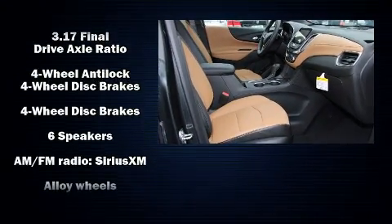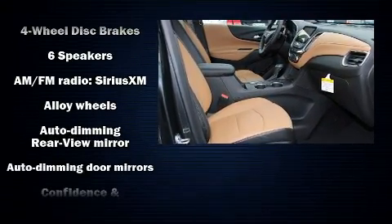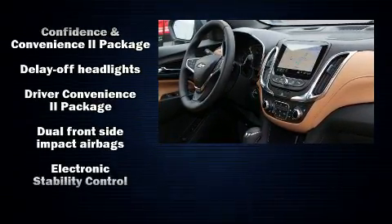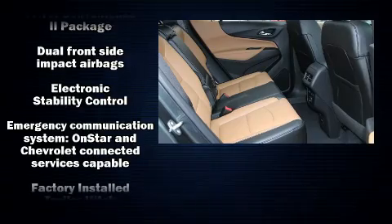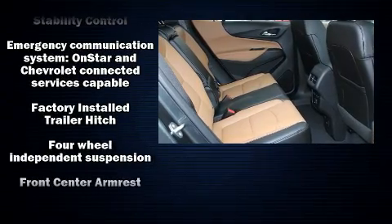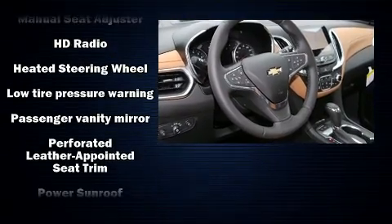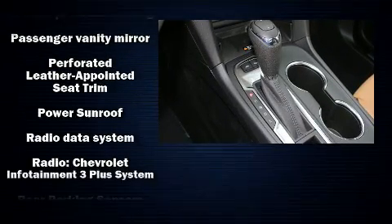Audio features include an AM/FM radio and seven speakers, enhancing the audio experience throughout the interior. Passengers are protected by various safety and security features, including brake assist, OnStar, and four-wheel disc brakes with ABS.